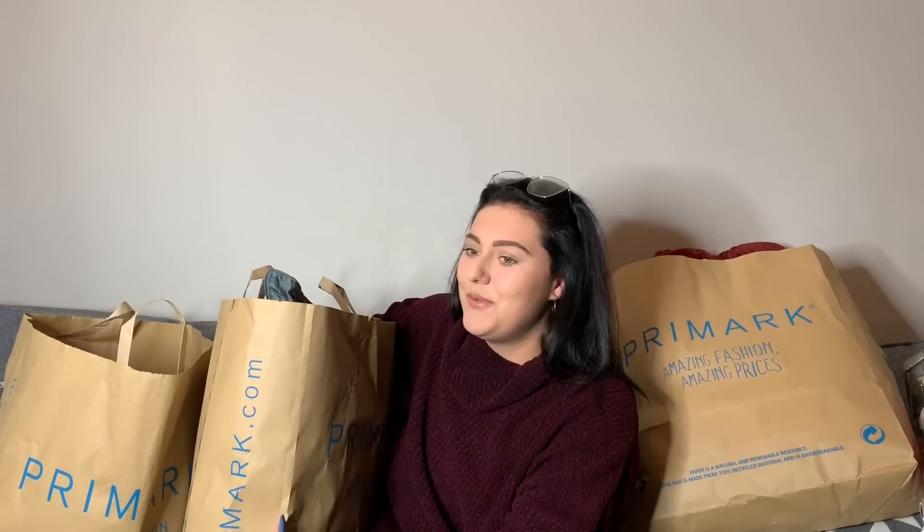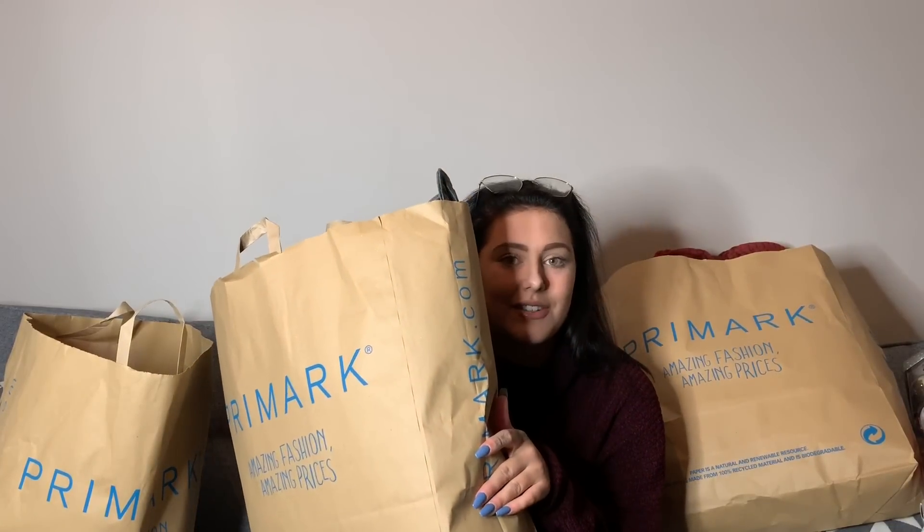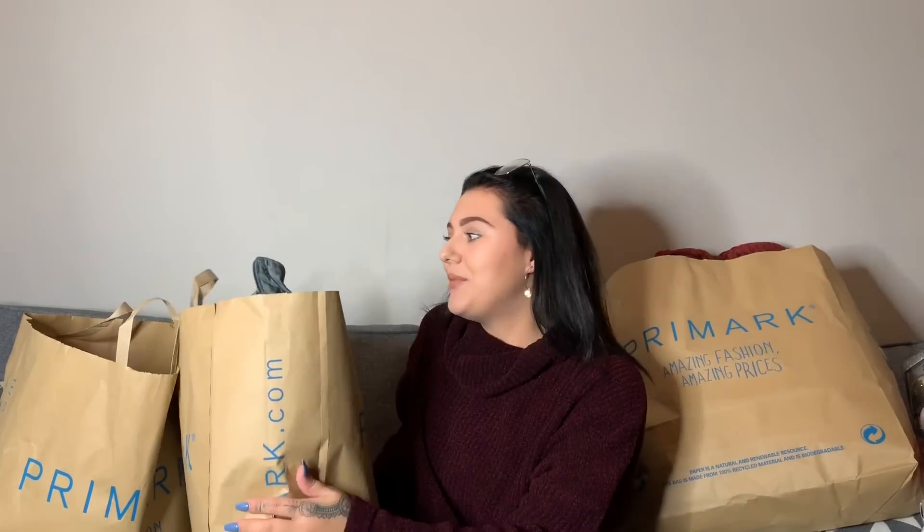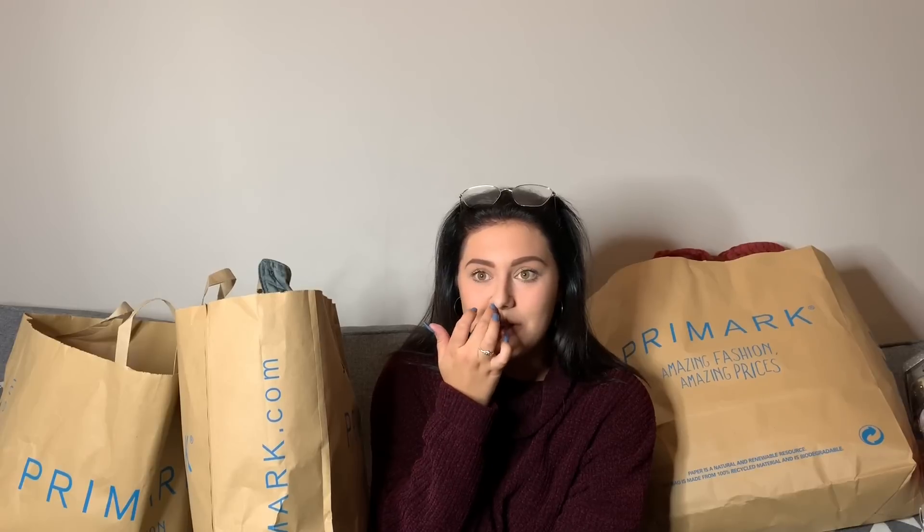These bags are literally the hardest things to carry unless you've got a car. I went to Brighton Primark, which isn't even very big, and I got all of this stuff — I had like three bags and more to carry. As I was running because I was late somewhere, they all just ripped. I don't understand how people have perfect Primark bags in these videos because mine just look crumpled.